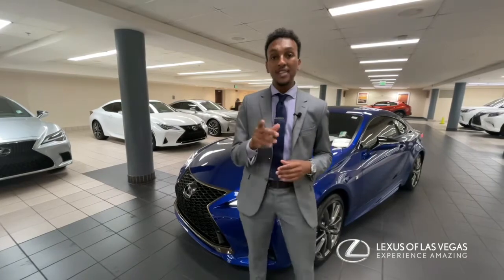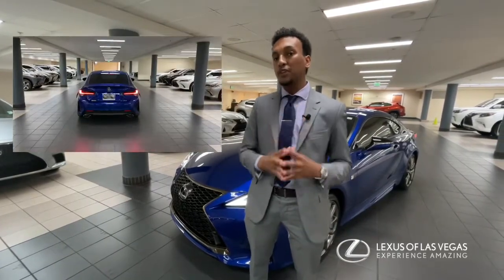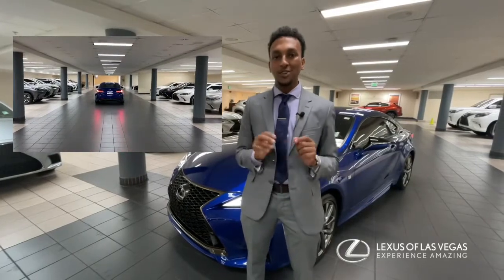Also under the hood you can find a three and a half liter V6 engine coupled with an eight-speed transmission that produces roughly 311 horsepower to the rear wheels.